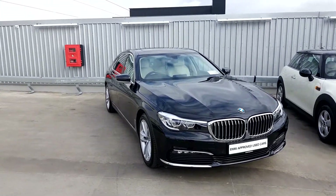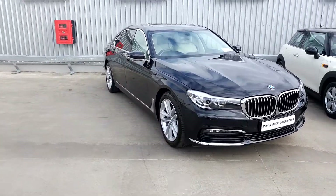Hi, Lee here from Geodafee Motor BMW. Today we are going to take a look at the BMW 7 Series.